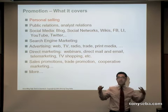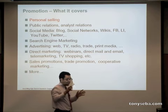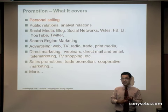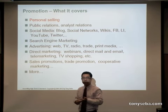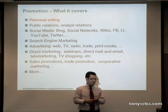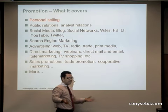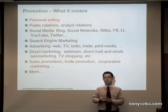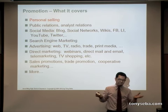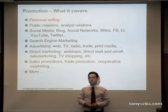What does promotion cover specifically? Key areas include: personal selling — important especially in the beginning; public relations and analyst relations; social media — huge; search engine marketing — huge; advertising; direct marketing; and sales promotion. You need to do these in that order. Start with personal selling, then public relations and analyst relations, then social media — which you do all the time. You'll use different tools at different points in the adoption life cycle.